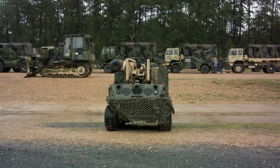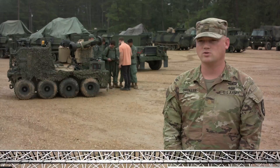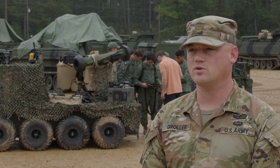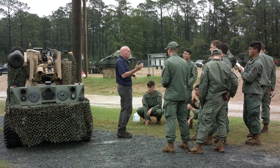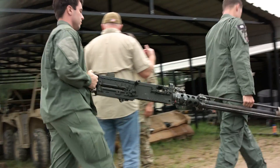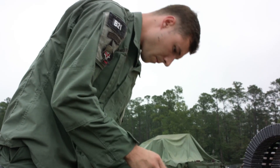These vehicles are going to be the last time they're implemented in an operational experiment like this. We're moving forward with an Increment 2, a version 2 of the Project Origin platform — it's going to be a tracked vehicle. While we'll have these vehicles in the rotation, they will not be the primary vehicle for future experiments. These vehicles have done about five or six different soldier touchpoints, and using data collected from those touchpoints we've improved and iterated on them, and those improvements will be seen in the next version of the Origin platform.